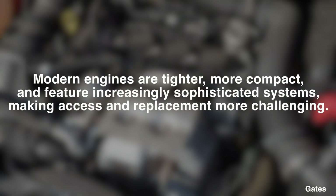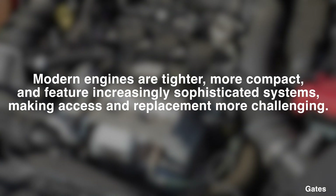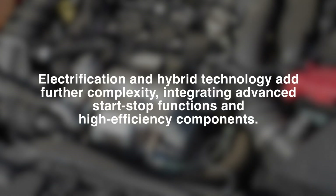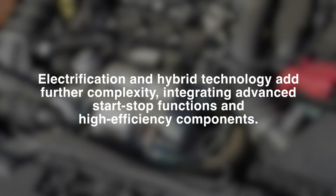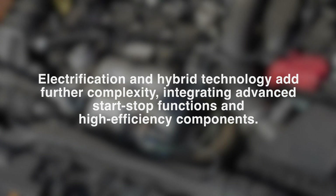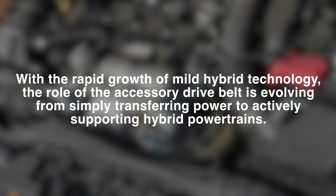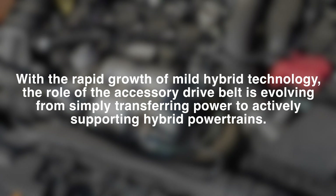A spokesperson for Gates told us that modern engines are tighter, more compact and feature increasingly sophisticated systems, making access and replacement more challenging. Electrification and hybrid technology add further complexity, integrating advanced start-stop functions and high-efficiency components. With the rapid growth of mild hybrid technology, the role of the accessory drive belt is evolving from simply transferring power to actively supporting hybrid powertrains.